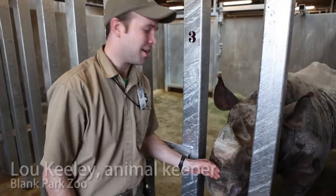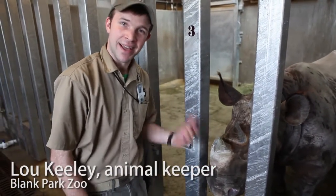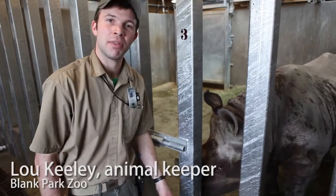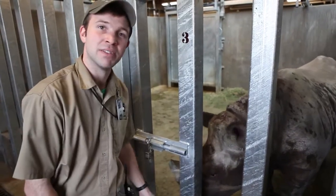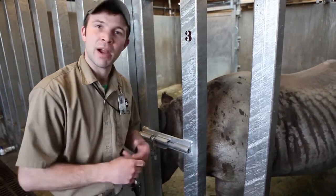Ayana here is our large female. She's about 2,100 pounds. It's such a big animal, they eat a lot of food. She'll get about 30 pounds of hay a day, 10 pounds of grain, produce, carrots, apples, and sweet potatoes.